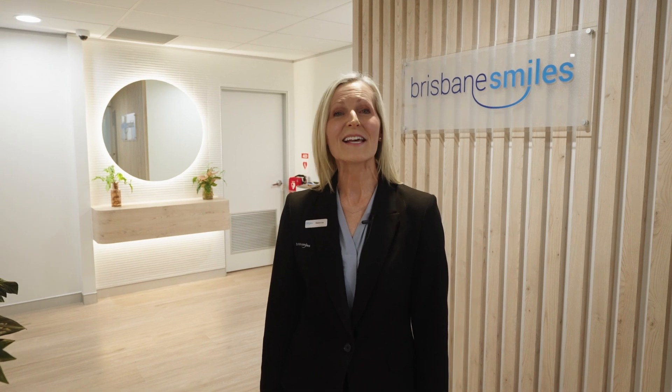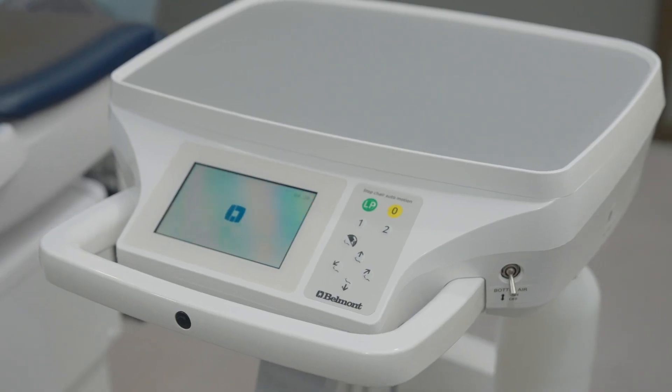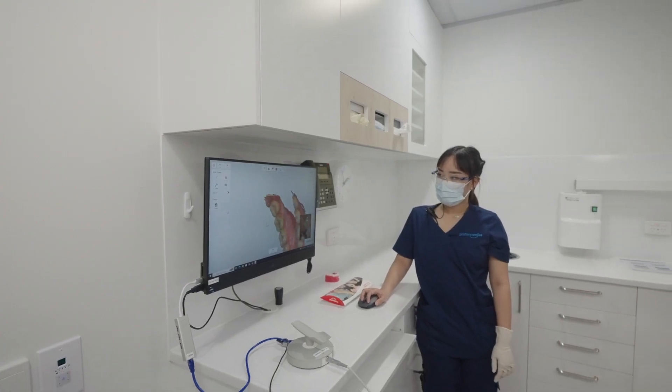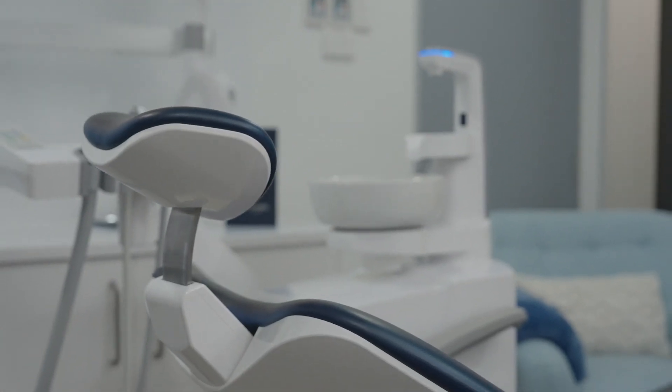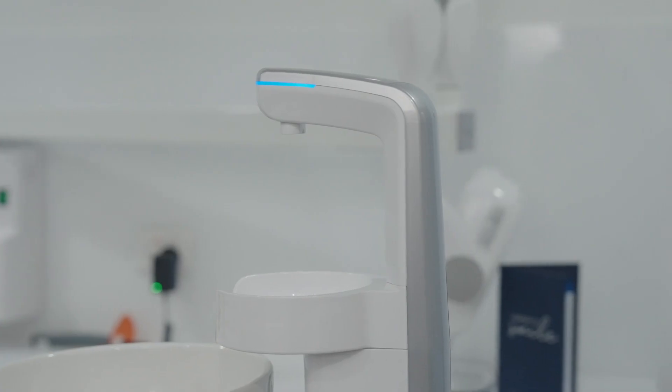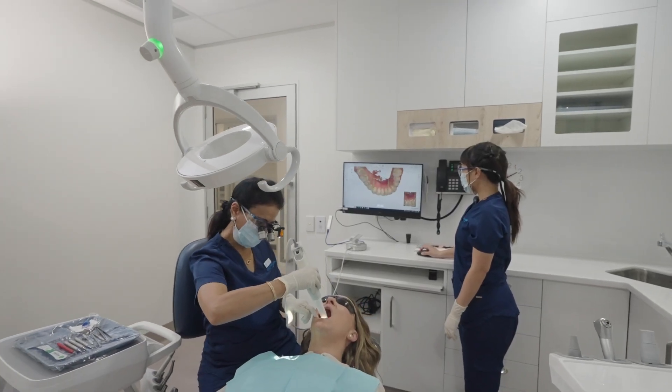Here we are in our east wing. Our dental practice has 12 suites and all are equipped with top-of-the-range Belmont chairs, digital x-ray cameras, Trios 3D intraoral scanners — which means no more impressions — and TVs on the ceiling with streaming service provided for your enjoyment during your appointment.